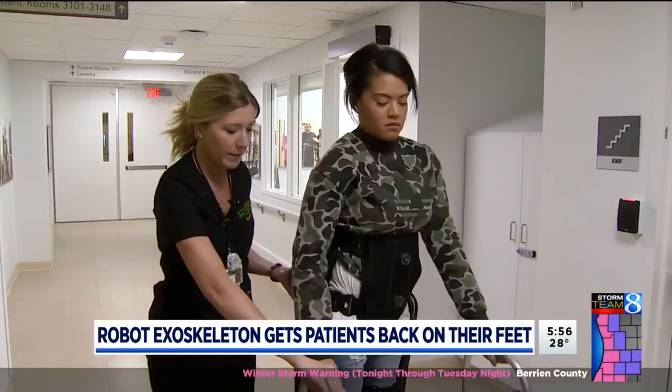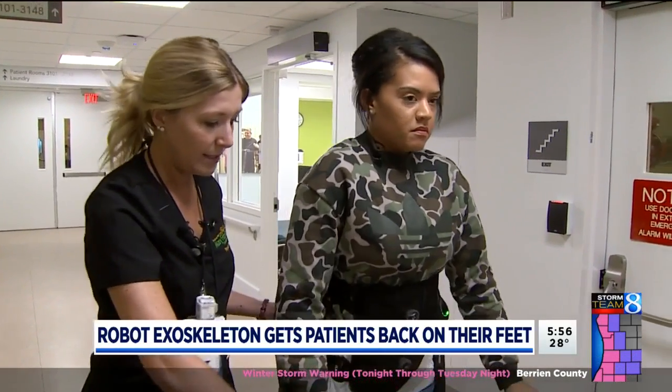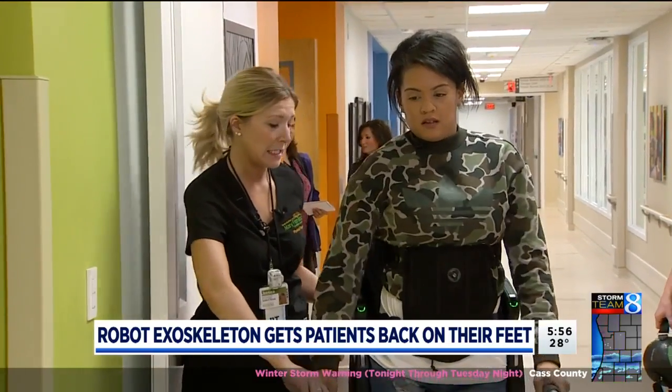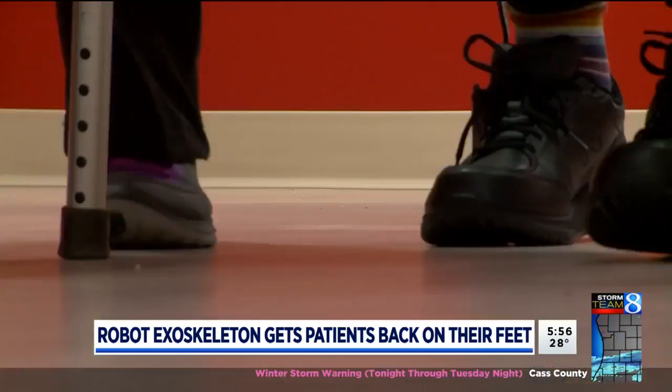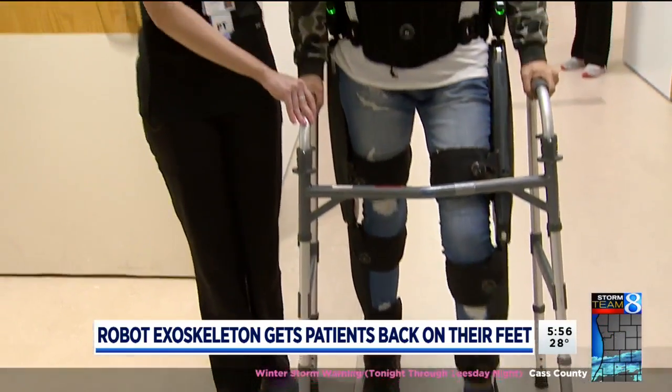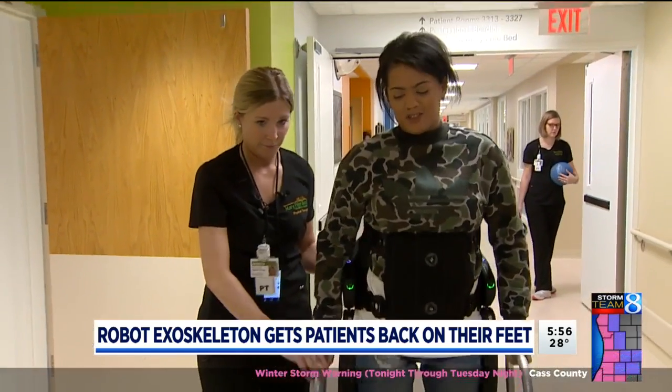It's basically a robotic suit that helps people move their limbs, whether they have muscle function in their legs or not. The Exoskeleton by Indigo is allowing her to be back on her feet. To be able to be up and then have the motion of walking is amazing. I feel so natural today.